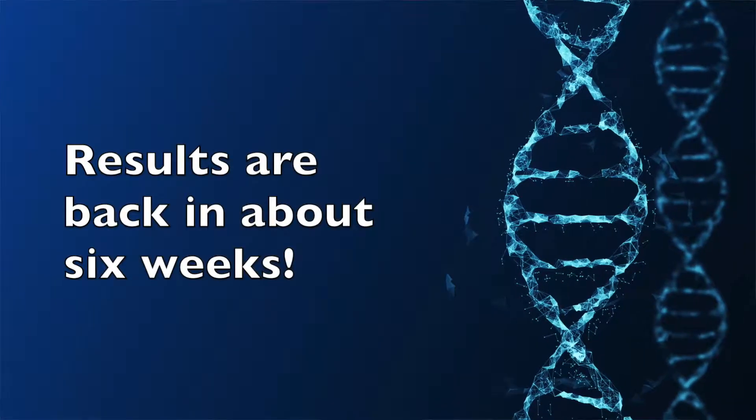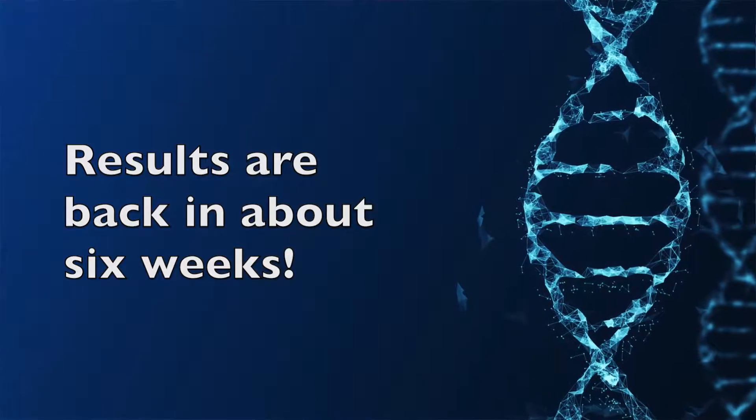Six weeks later, we get their results. What that tells us is how are we going to balance your diet specific to your genetics so that you are going to be able to stay at your healthy weight.